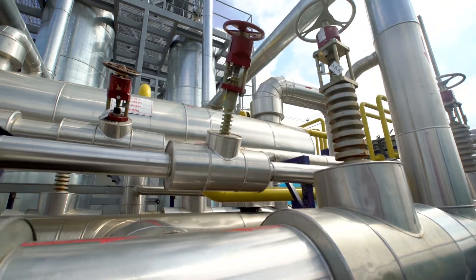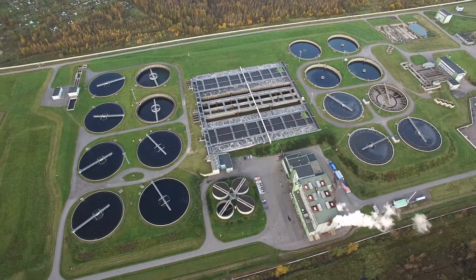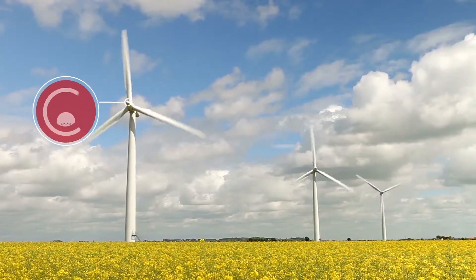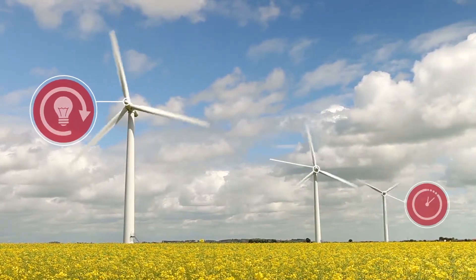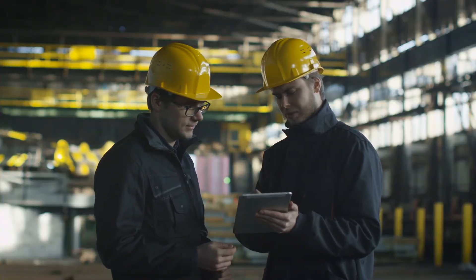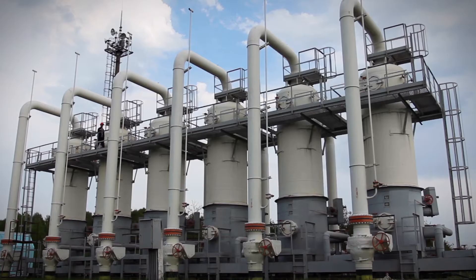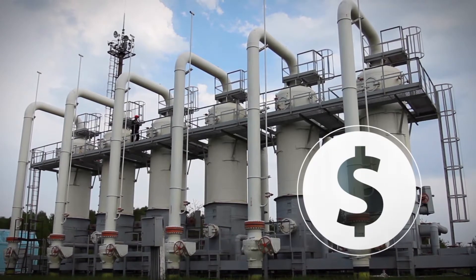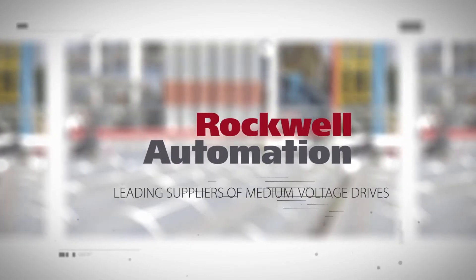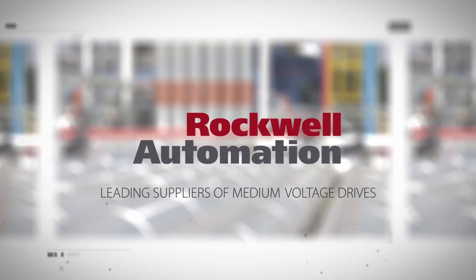Ask any heavy industry manufacturer about the top challenges they face and more than likely they'll say reduce energy consumption, minimize downtime, and optimize productivity. And they need to resolve these challenges while increasing profitability and protecting their investment. Since 1989, Rockwell Automation has been one of the world's leading suppliers of medium voltage drives which can help resolve these challenges.